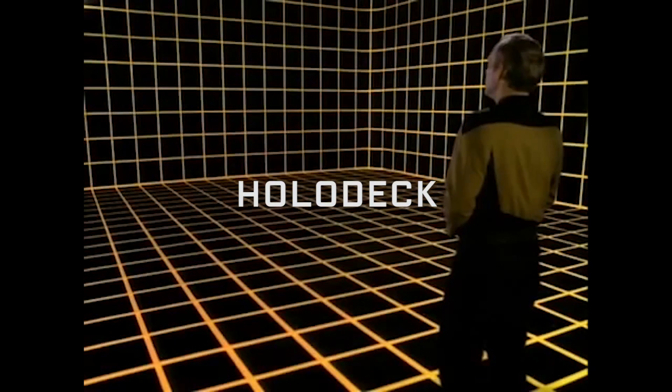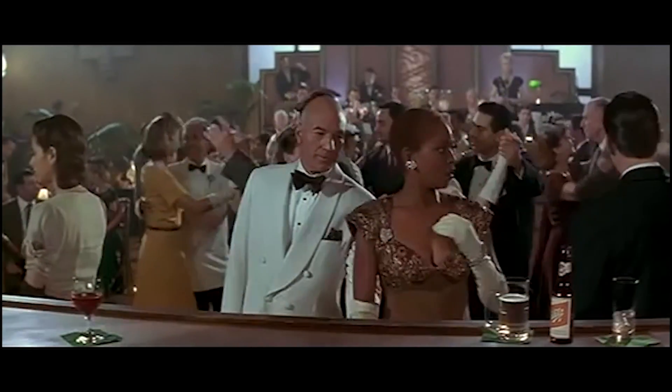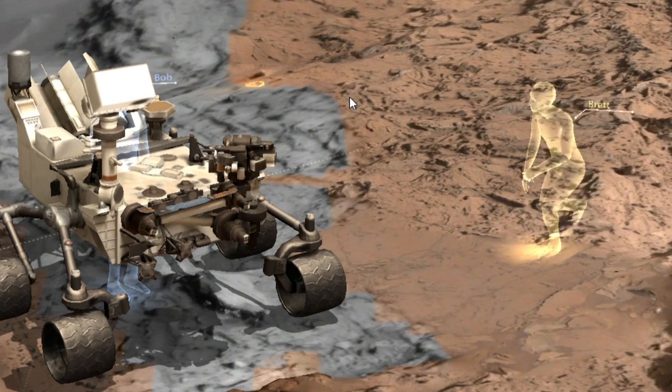The holodeck is a technology which allows people to simulate an environment around them. The idea of the holodeck is evident today in artificial reality, virtual reality. I've worn a HoloLens in which I'm able to walk on the surface of Mars.